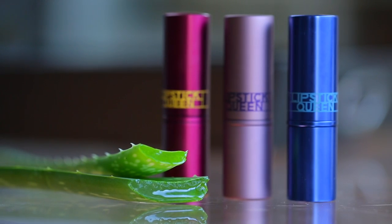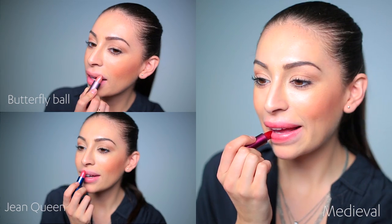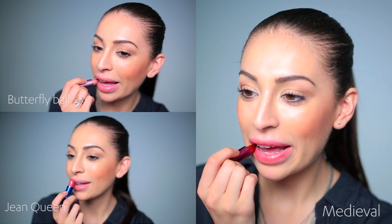I once counted all of the lipsticks in my office and my apartment. You amass a lot when you're an editor that covers style and beauty. And while I won't reveal my number, I will say it was very high. But here's the thing: of all those lipsticks I own, there are three that I come back to all the time. And whenever a friend asks for a lipstick recommendation, this is what I tell her.